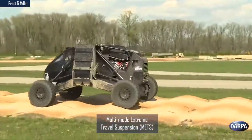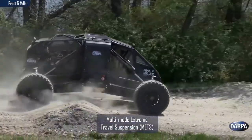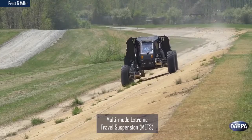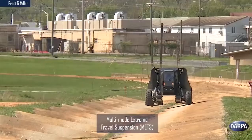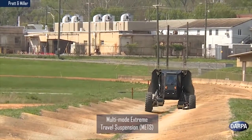The vehicle demonstrator incorporates standard military 20-inch wheels, advanced short travel suspension of four to six inches, and a novel high travel suspension that extends up to six feet — 42 inches upward and 30 inches downward. The demonstration showed off its ability to tackle steep slopes and grades by actively and independently adjusting the hydraulic suspension on each wheel of the vehicle.